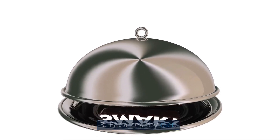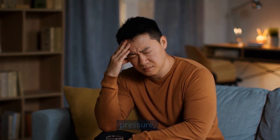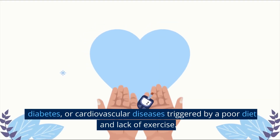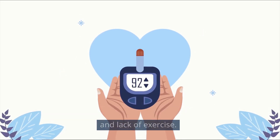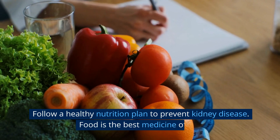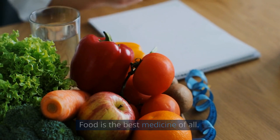Number 3: Eat a healthy diet. Kidney problems are often correlated with high blood pressure, diabetes, or cardiovascular diseases triggered by a poor diet and lack of exercise. Follow a healthy nutrition plan to prevent kidney disease. Food is the best medicine of all.